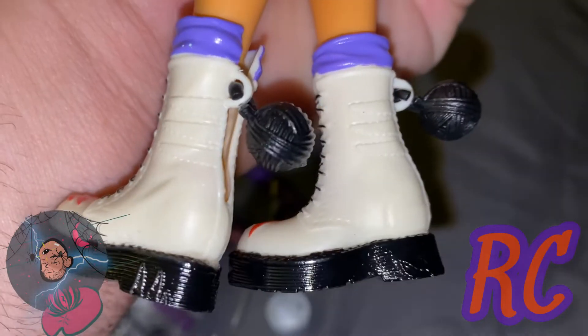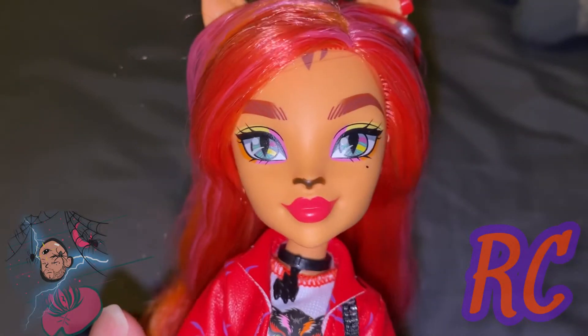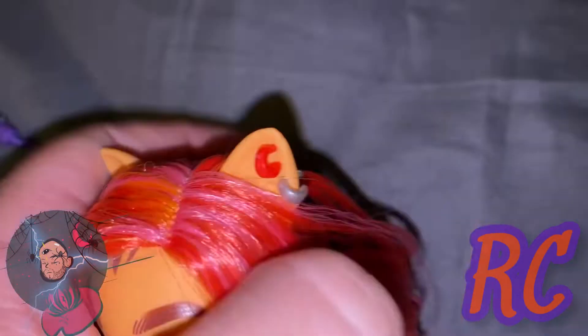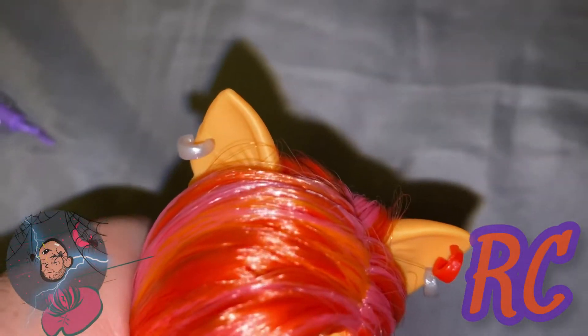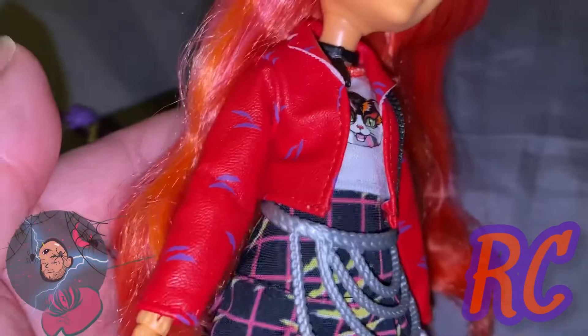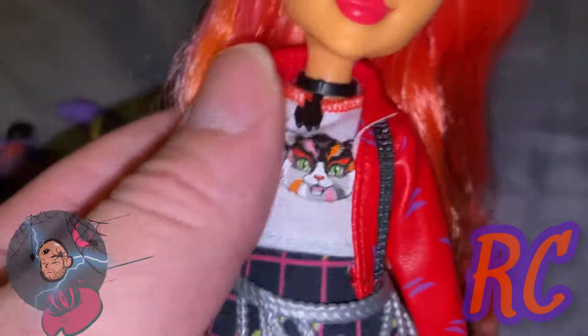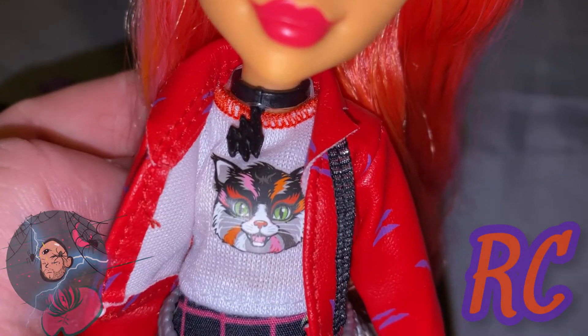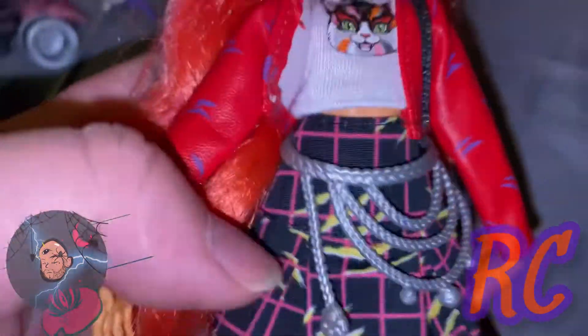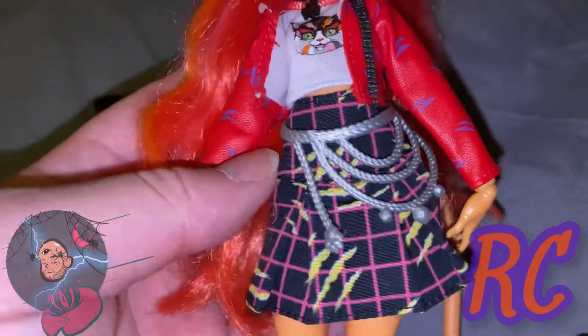Here is Toralei — wow, the realization that Toralei is back, this is insane and I love it! Here's a close-up of her face: she has pink, yellow, and orange eyeshadow, she has striped markings on her forehead, and we do have a red and silver piercing. She has sculpted fur on her ears — that's amazing! She has orange and pink hair and red lipstick. Her jacket is a leather material, red with purple scratches on it. Here's a close-up of her choker — it has molded scratch marks. Her shirt is a sleeveless white tee with a cat design in front.